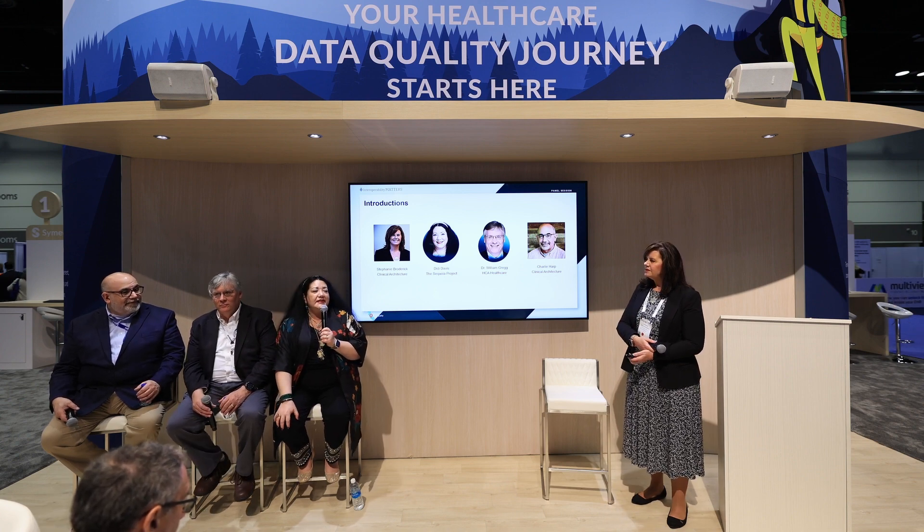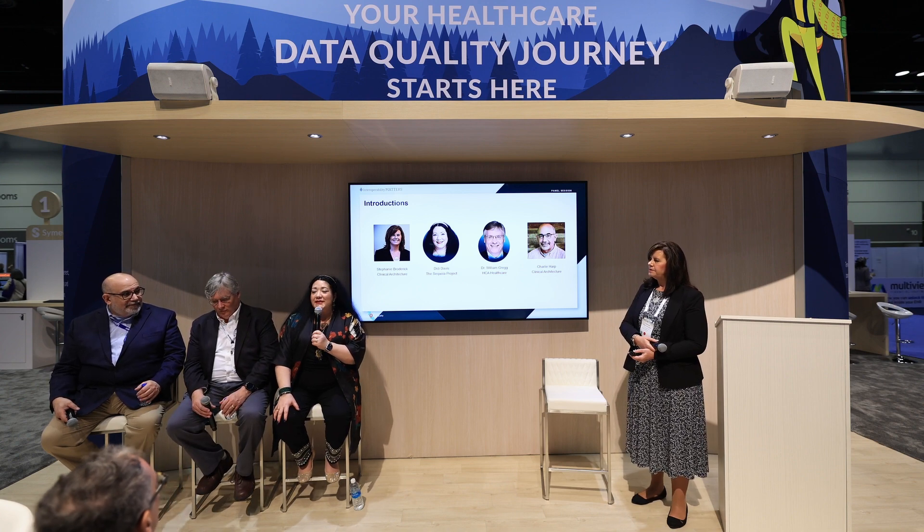My name is Dee Dee Davis. I'm the Vice President of Informatics, Conformance, and Interoperability — meaning I wear lots of hats for the Sequoia Project. What Sequoia Project does is really focus on interoperability issues that are plaguing us here in the U.S. and trying to advance ways to help remediate those for the public good.